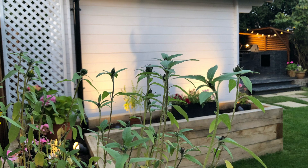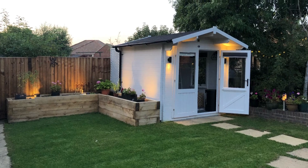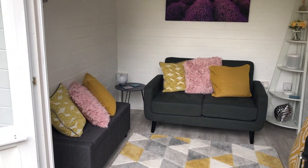Hey guys and welcome to another episode of Dunster House TV. Today we're talking to James, who needed to extend his living space but found he had very little garden room to do it. When he found our Avon log cabin, he found his solution.